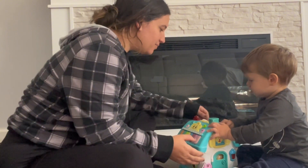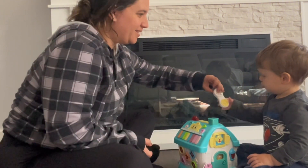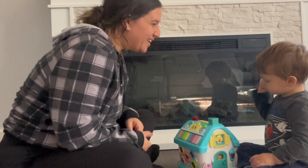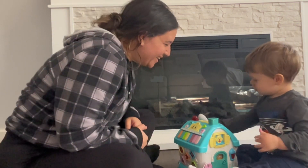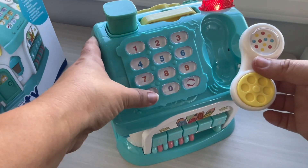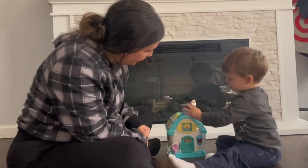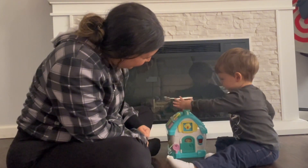First, he loved the phone — listen to how cute it is when he says hello. There are so many features to the phone where you can push the numbers. There's also a button to make it ring, and the child can pick it up and put it back down.